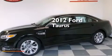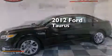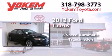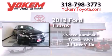This is a 2012 Ford Taurus. This four-door sedan has a six-speed automatic transmission and a 3.5-liter V6.